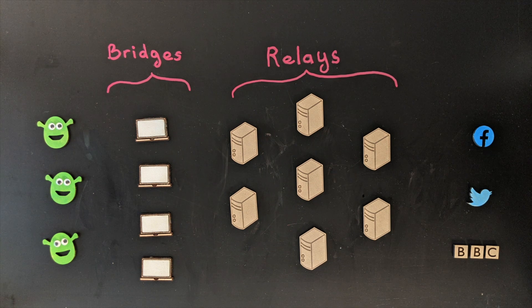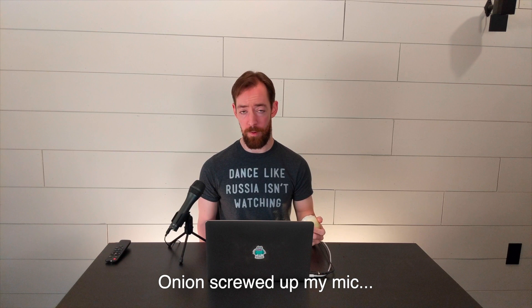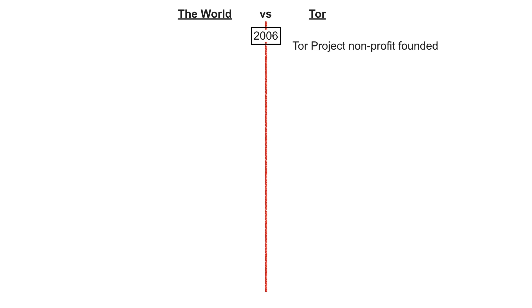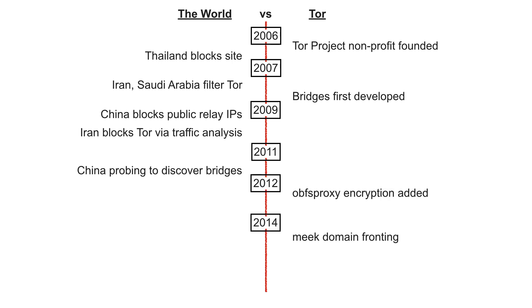Like an ogre, Tor uses these layers to make it harder to see the real end user. Also like a famous ogre, Tor got started in the early 2000s, and to keep ahead of censorship, it's been in a constant cat and mouse game ever since. As oppressive governments find new ways to block its usage, Tor has gotten increasingly sophisticated to evade detection.